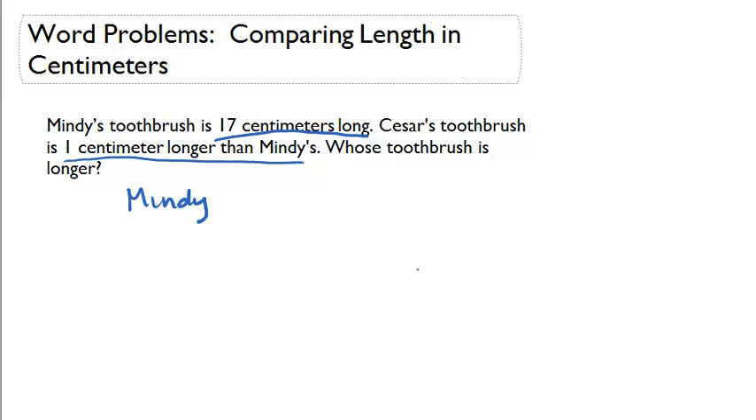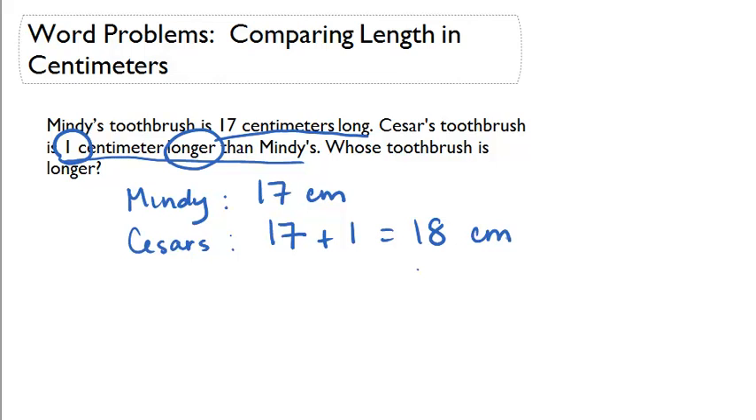Well, we know Mindy's toothbrush is 17 centimeters long. They tell us Caesar's toothbrush is one centimeter longer than Mindy's. So Caesar's toothbrush would be 17 centimeters plus another centimeter, giving us a total of 18 centimeters. They want to know whose toothbrush is longer. Caesar's toothbrush is 18 centimeters and Mindy's is 17 centimeters. 18 is the bigger number, so we know that Caesar has a longer toothbrush.